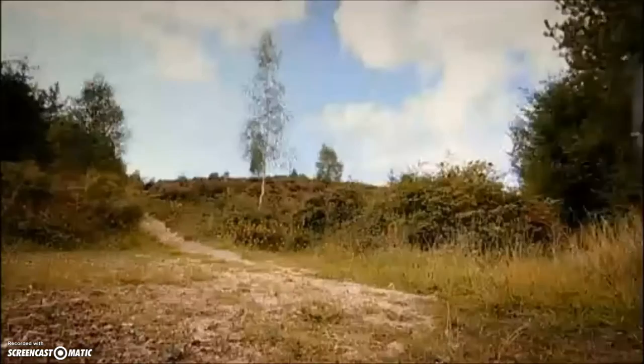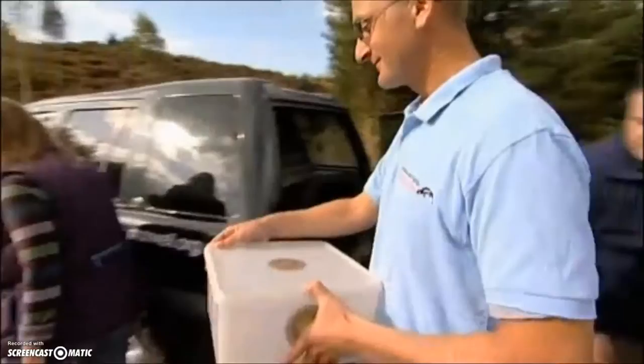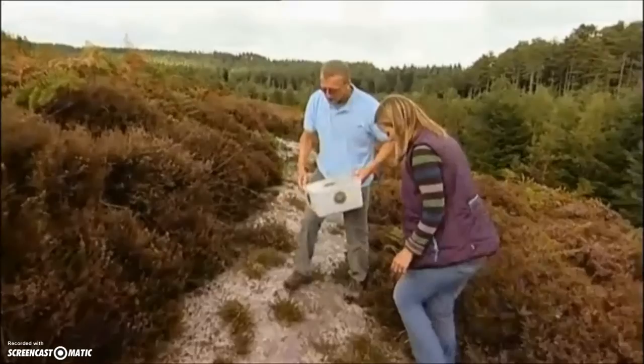400 captive-bred lizards will be released in England and Wales this year, and we're reintroducing a quarter of those today at two sites in Dorset. Nick Moulton of Amphibian and Reptile Conservation believes the young lizards' head start raises their survival chances in the wild from only five percent to around thirty percent.